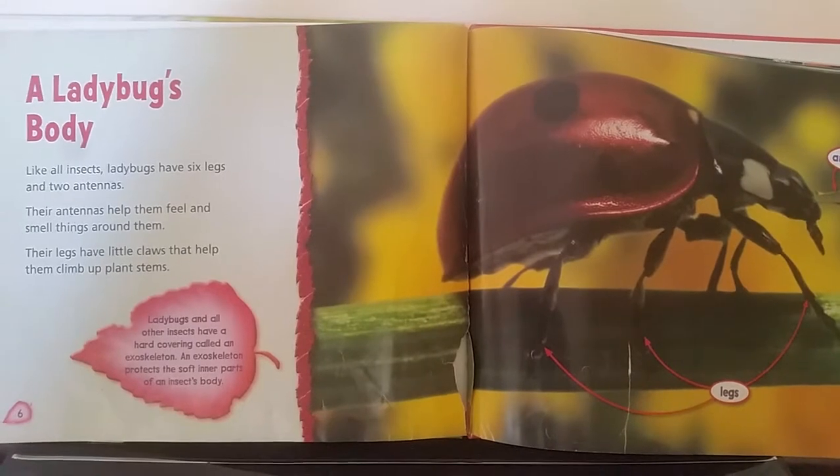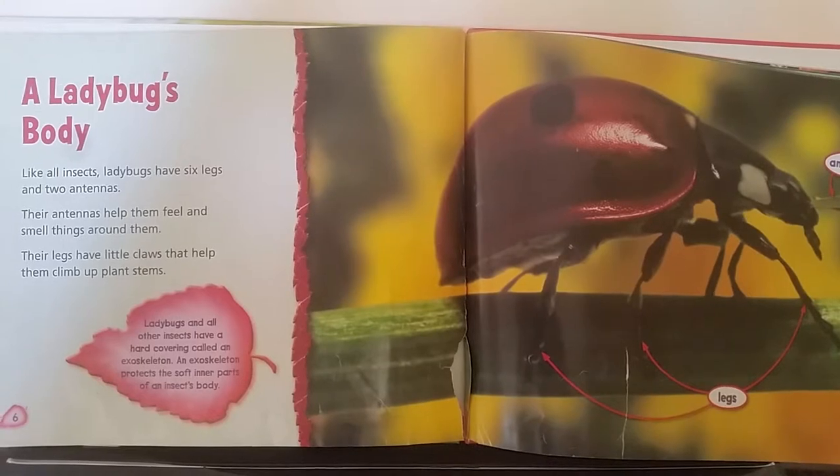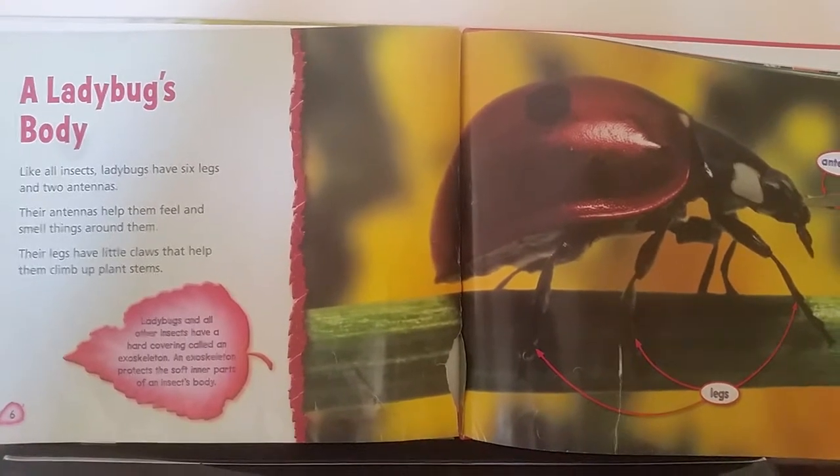Ladybugs and all other insects have a hard covering called an exoskeleton. An exoskeleton protects the soft inner parts of the insect's body.